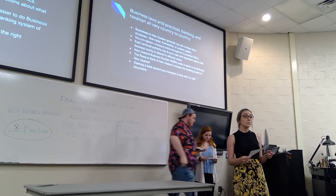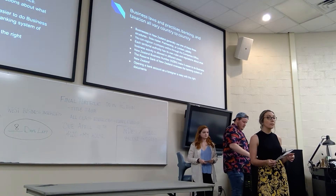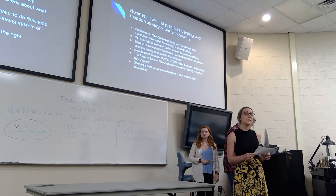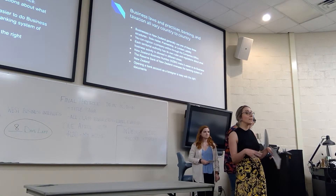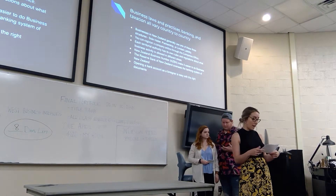The sole trader controls, manages, and owns the business and is entitled to all the profits. A partnership is more common for professional people in the farming industry. The partnership itself does not pay income tax; instead they separate all the profit, give it to each partner, and then the partner pays personal tax on that.